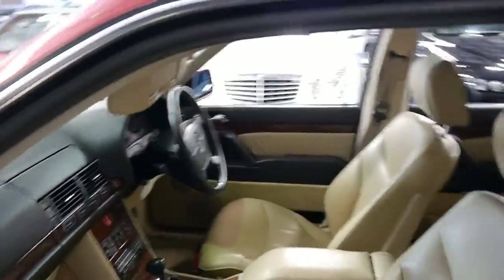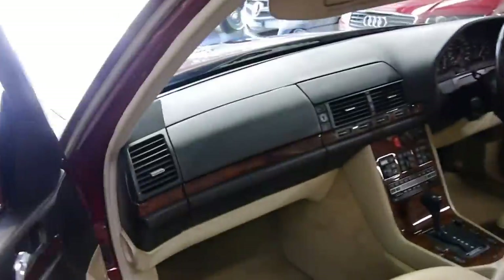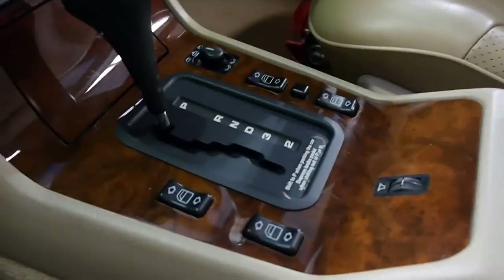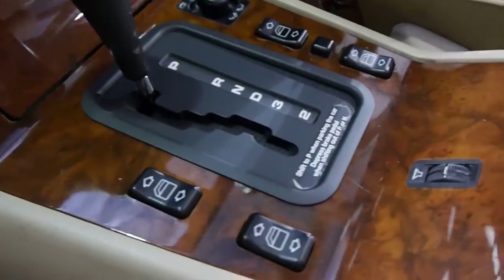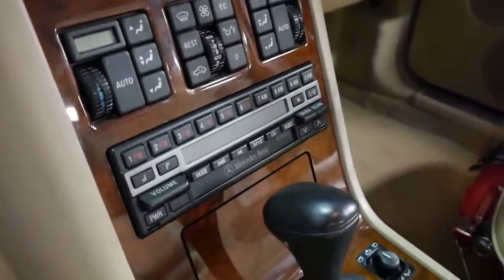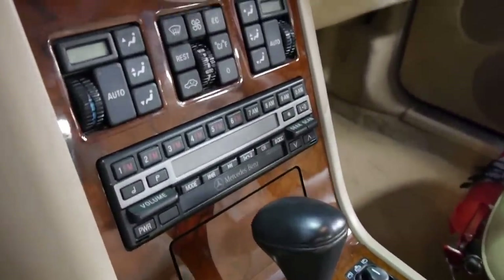The wood grain on these — every one I've seen is damaged, but on this one it's perfect. It's getting really hard to find a car with perfect timber: not faded, no crazing, no cracking, no bubbling. It's also got the original Becker Mexico stereo, which is really rare.